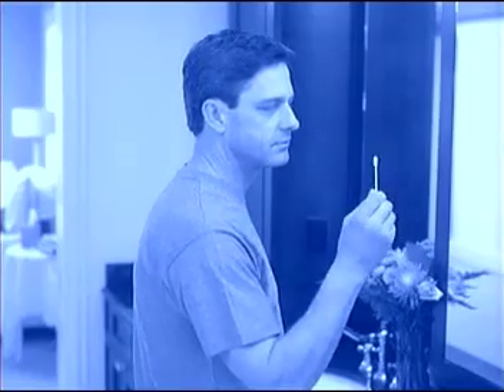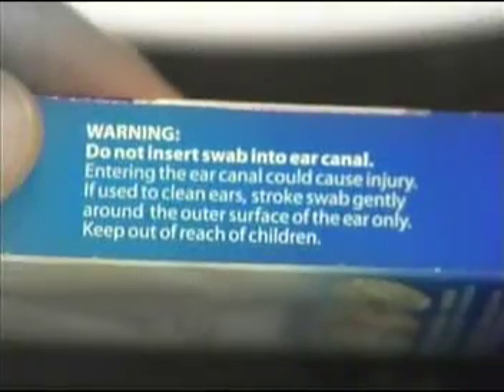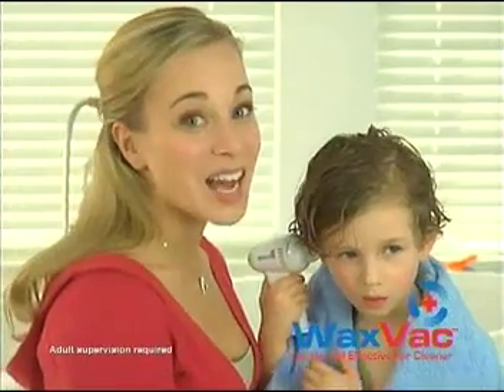We shouldn't use cotton swabs to clean or dry our ears. They even warn us, but we do it anyway. Stop — there's a better way. Introducing WaxVac, the safe and effective way to clean and dry your ears.